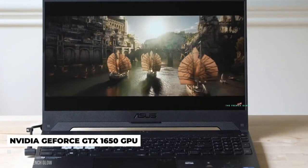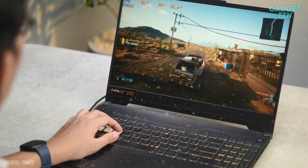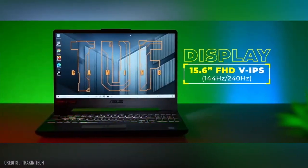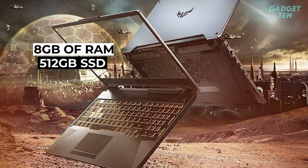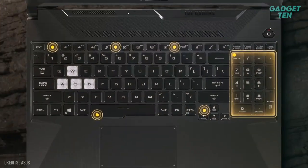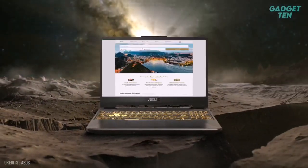The TUF F15 comes with the NVIDIA GeForce GTX 1650 graphics card, which delivers stunning visuals and smooth gameplay, making it a great choice for gamers and creative professionals alike. It also boasts a 15.6-inch Full HD display with a resolution of 1920x1080 — bright and crisp, providing a great viewing experience. Other features include 8GB of RAM and a 512GB SSD, a backlit keyboard, and a long-lasting battery life.